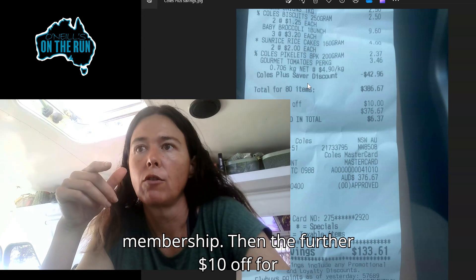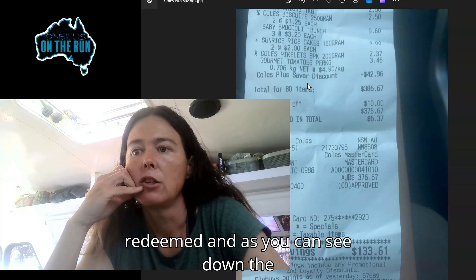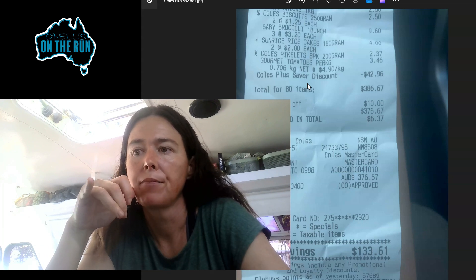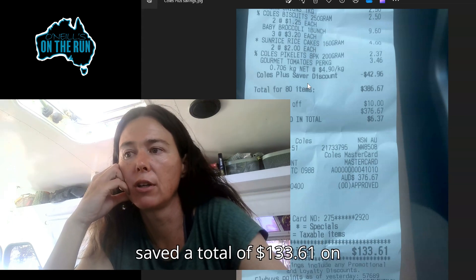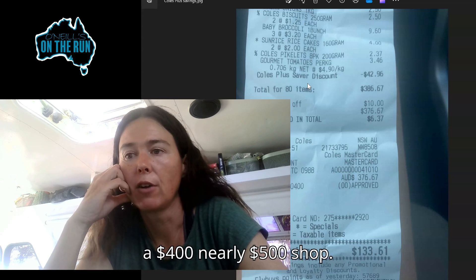Then the further $10 off is from Flybuys — just 2,000 points redeemed. And as you can see down the bottom, by being a Flybuys member and buying on special, we saved a total of $133.61 on a nearly $500 shop.